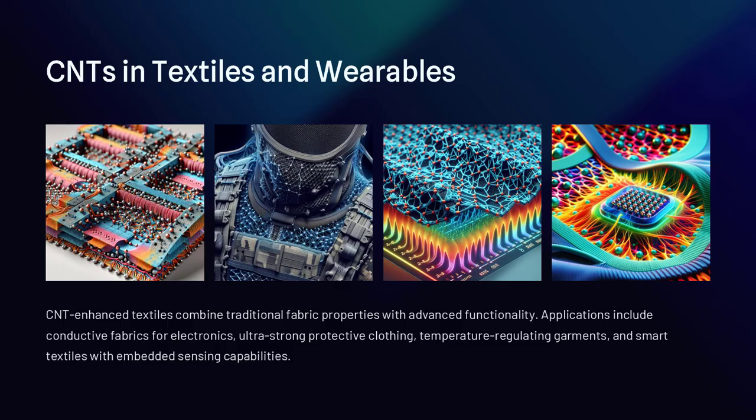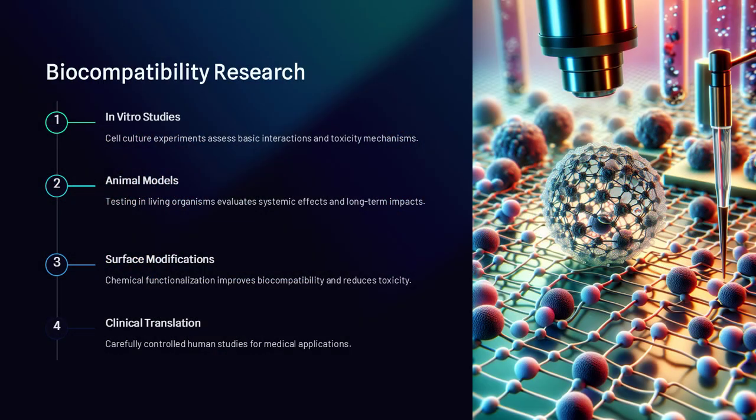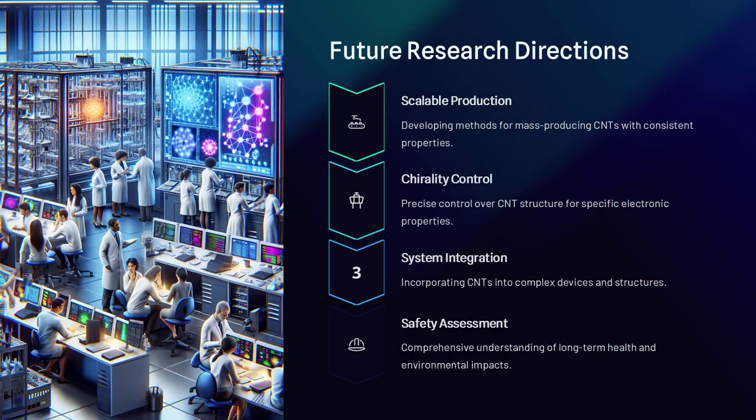Carbon nanotubes aren't just a material—they're a platform for reimagining what's possible across physics, engineering, biology, and beyond. They're small, yes, just billionths of a meter wide, but their impact could be monumental.